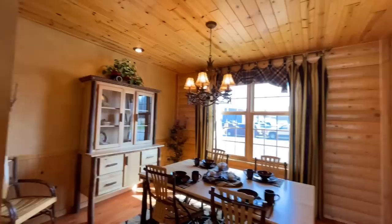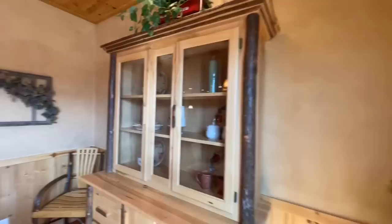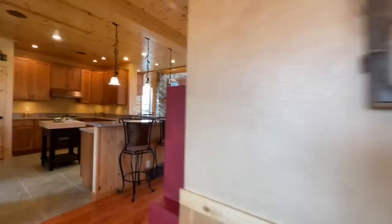Coming all the way back you have the dining room. It has a combination of design elements but a very rustic feeling overall. Love the light fixture, there's a great big table, and windows letting in a whole bunch of light.